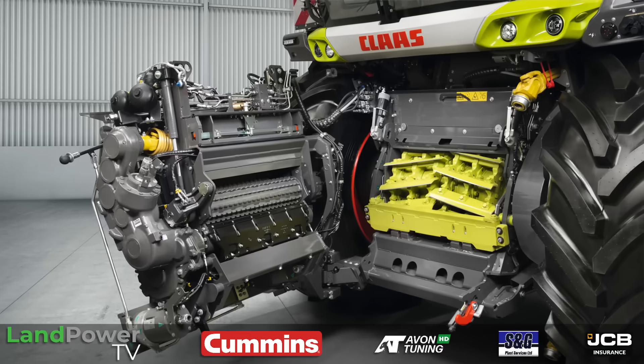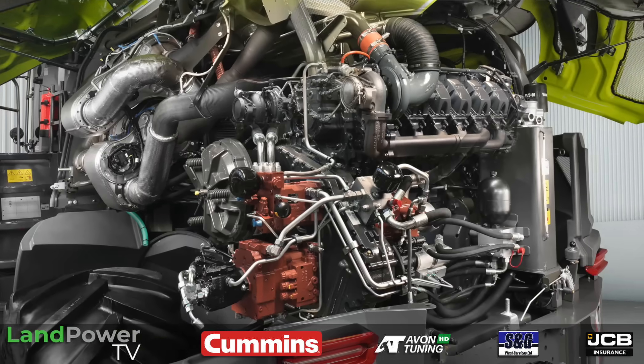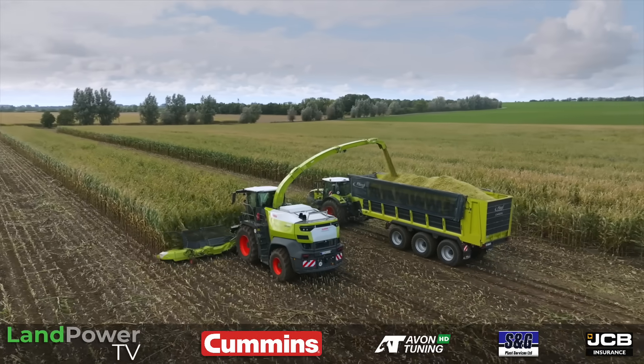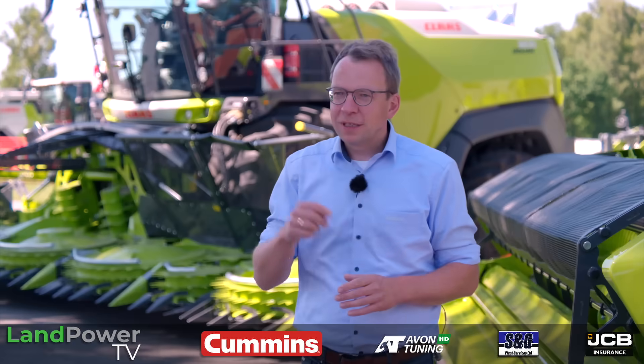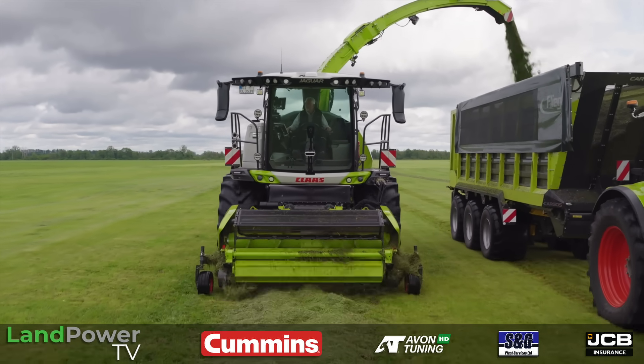With the Jaguar 1000 series, we kept the concept of the Jaguar family — the pre-compression rollers, V-Flex chopping cylinder, and the crosswise mounted engine for a direct drive. All crop flow components are enlarged to truly utilize the high performance of the machine. But we kept the maximum outside width with 800 tires, similar to the 900 series, to still be road-legal in many markets.